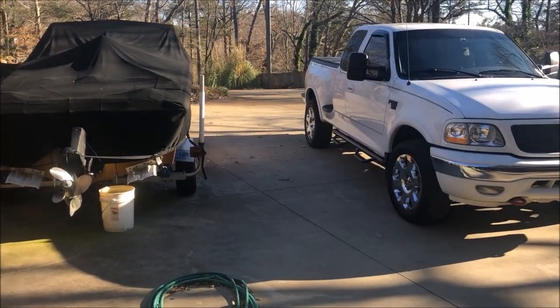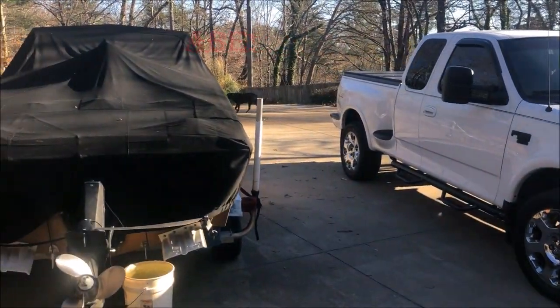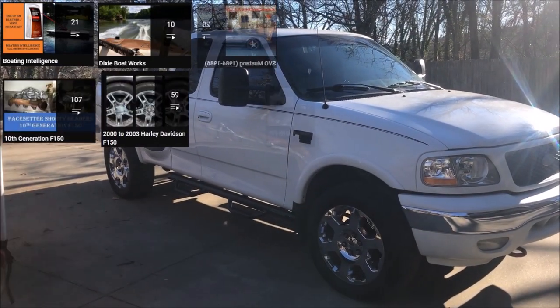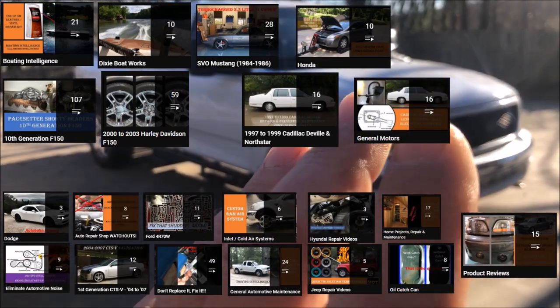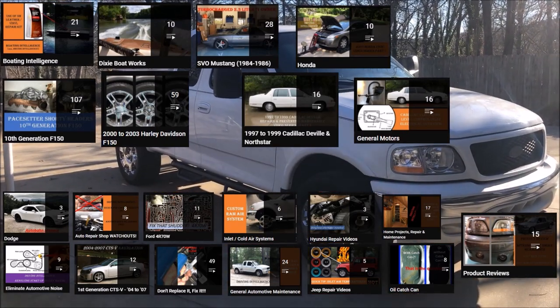Hello, Driving Intelligence community. I just want to remind you that I've got a lot of playlists out there for a lot of different automotive manufacturers and even boats. A lot of my stuff is 10th generation F-150, but I've got things for Mustang, Cadillac, Honda, GM, etc. I'm going to link the F-150 playlist up here — I've got over 100 videos in that playlist. You ought to check that out and see what's in there.